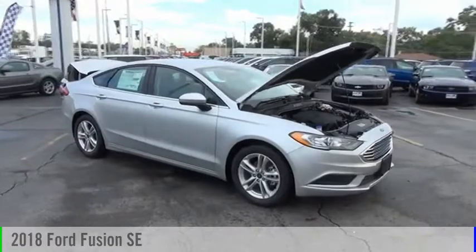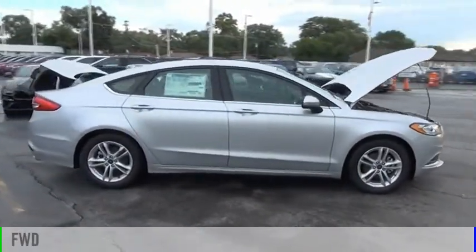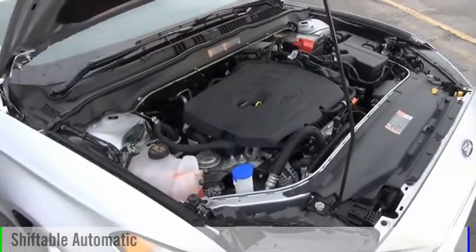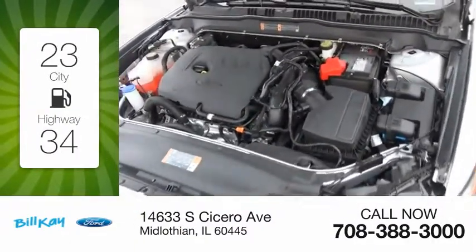We are pleased to show you the 2018 Fusion. This vehicle is powered by a front-wheel drive, four-cylinder, 1.5-liter engine, and comes with an automatic transmission. Great fuel efficiency saves you money by requiring fewer trips to the gas station.